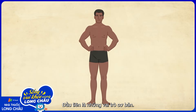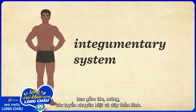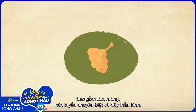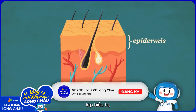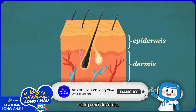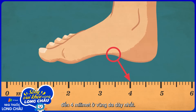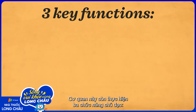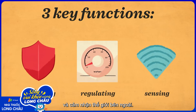First, the basics. Skin is the foundation of the integumentary system, which also incorporates your hair, nails, and specialized glands and nerves. Made up of three layers—the epidermis, dermis, and hypodermis—skin's thickness varies from 0.5 mm at its thinnest up to 4 mm at its thickest. It carries out three key functions: protecting, regulating, and sensing the world beyond its limits.